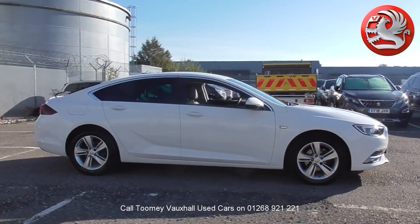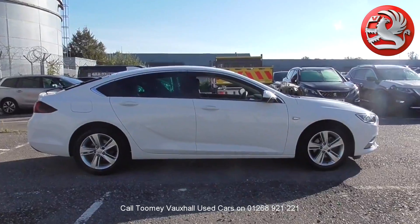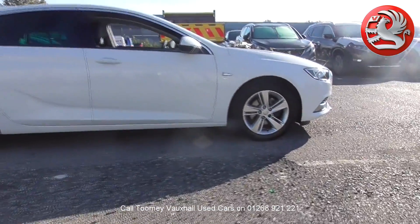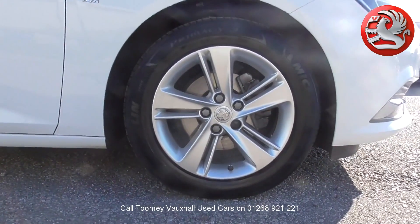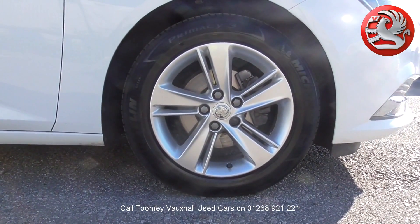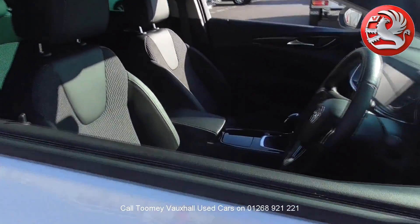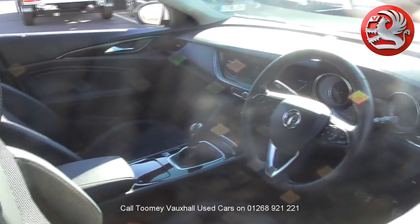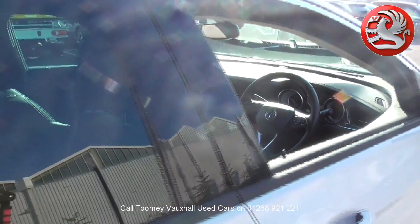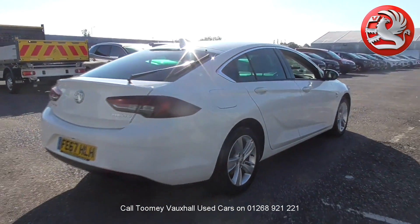Hello. Welcome to the Toomey Southend Motor Village Used Vehicle Channel. Here you'll find high definition videos of all of our used vehicles currently for sale. With all videos, you'll find a link in the description which takes you directly to our official website, where you'll find more information on the vehicle in question, as well as opening hours, pricing, contact telephone numbers and more in-depth vehicle specification.